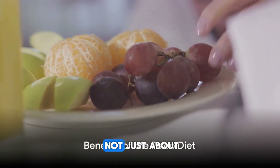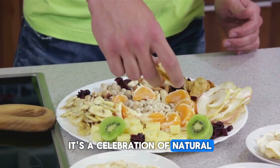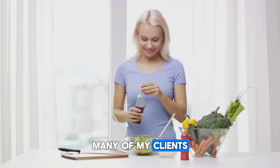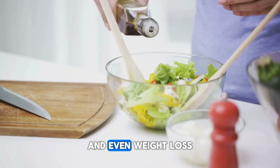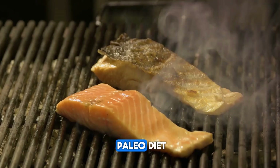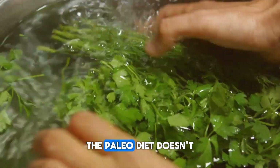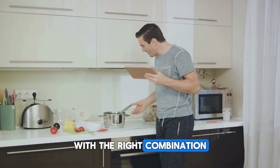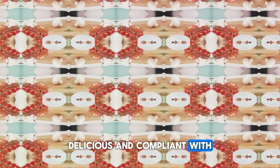The paleo diet is not just about cutting out certain food groups. It's a celebration of natural, unprocessed ingredients that are packed with nutrients. Many of my clients have reported increased energy levels, better digestion, and even weight loss after switching to a paleo diet. Despite its restrictions, the paleo diet doesn't skimp on flavor. With the right combination of herbs, spices, and fresh produce, you can create dishes that are satisfying, delicious, and compliant with the diet.